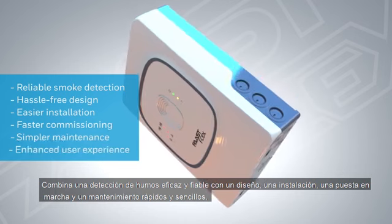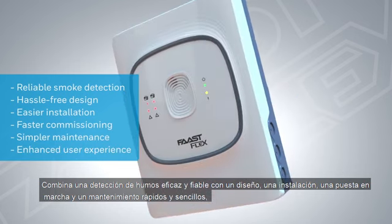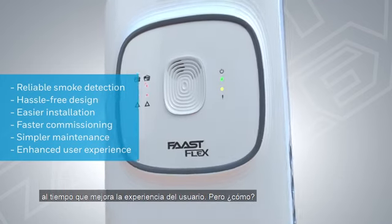It combines effective and reliable smoke detection with quick and easy design, installation, commissioning, and maintenance, all while enhancing the user experience.